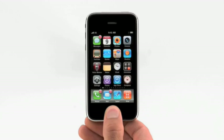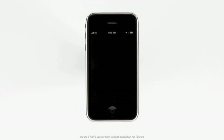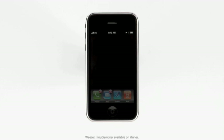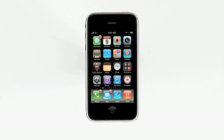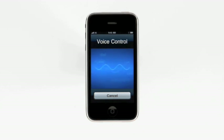And voice control isn't just for making calls. I can control the built-in iPod the same way. "Play songs by Kaiser Chiefs." Playing songs by Kaiser Chiefs. "Play playlist favorites." Playing playlist favorites. I can tell iPhone to pause the music, play the next track, turn on shuffle, and I can even ask what's playing right now. "What song is this?" Now playing Troublemaker by Weezer. If I like that song, I can tell iPhone to make a Genius playlist based on it. "Play more songs like this." Playing Genius playlist based on Troublemaker by Weezer.